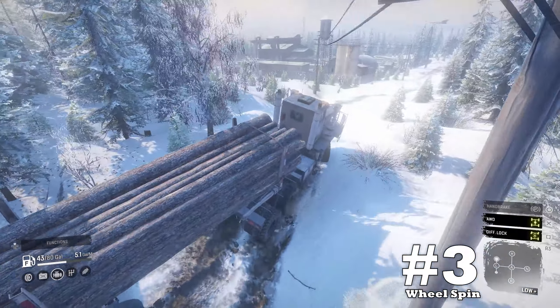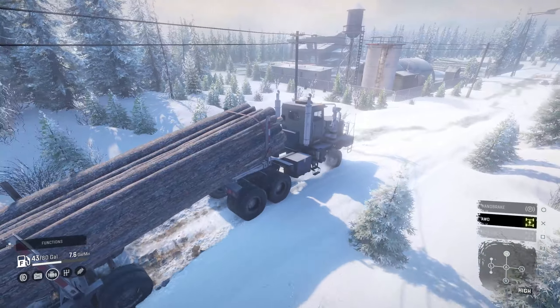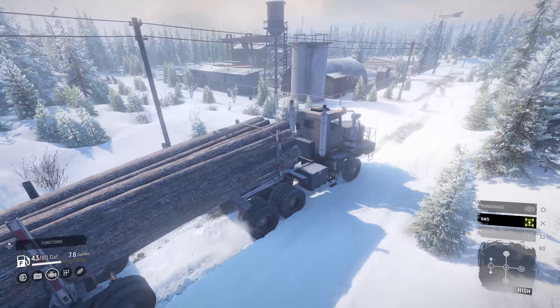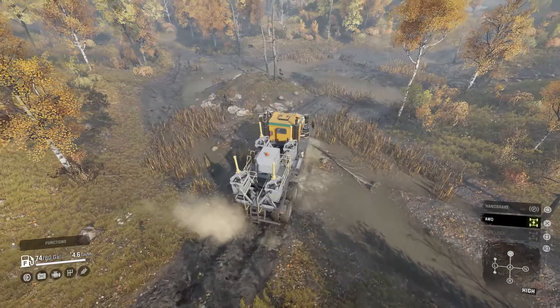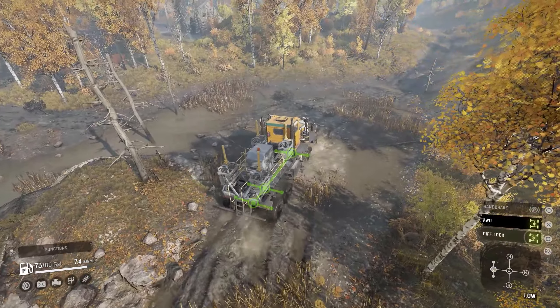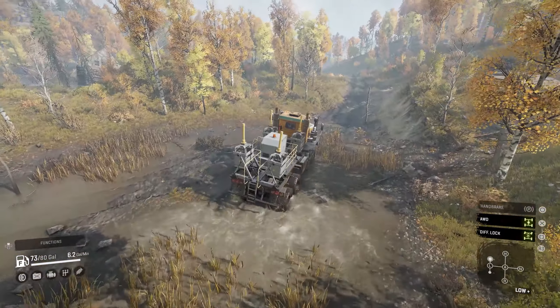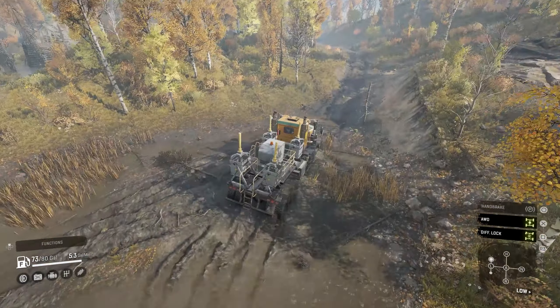Downside number three: wheel spin. Later we'll talk about the upgrades to the Boar regarding its grip, but due to its massive power and its gearbox setup, its wheel spin can get out of control if not monitored correctly. Later I'll dive a little bit more into gearboxes and speed, but just be mindful of this downside.